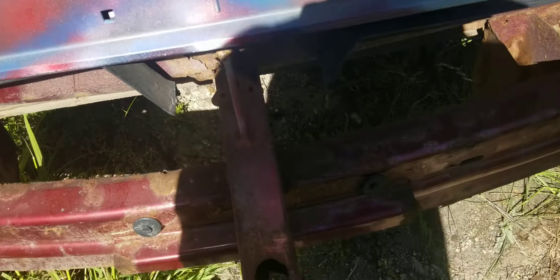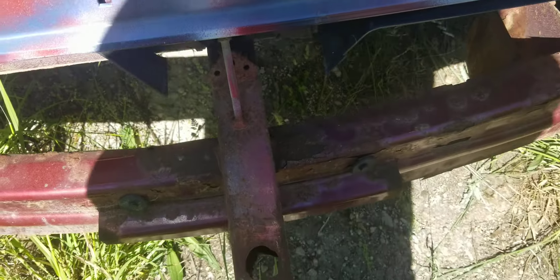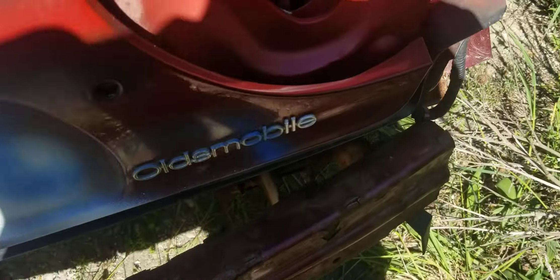Frankly, you probably would have to always tie it around this rear bumper — it might get ripped off, but who cares.